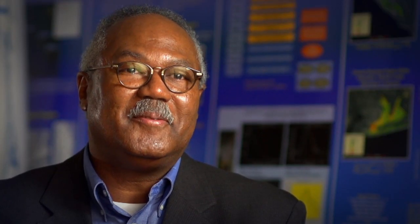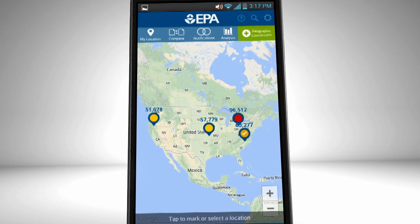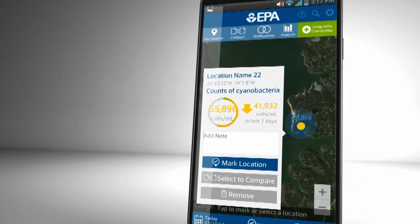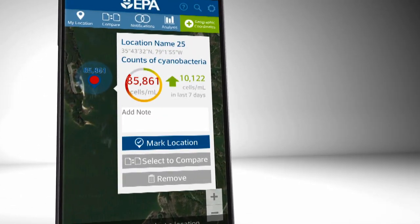Instead of waiting for someone to report that there's a problem with a cyanobacteria bloom, we can monitor these water bodies from space and get information that we can rapidly get out to water quality managers through a smartphone application that we've developed. The app allows you to drop a pinpoint, and that pin can be placed in an area where a drinking water treatment plant may have an intake, and see what the current water quality conditions are. Each user gets that information near real time, so they can make judgment calls on whether they have to respond or take action.